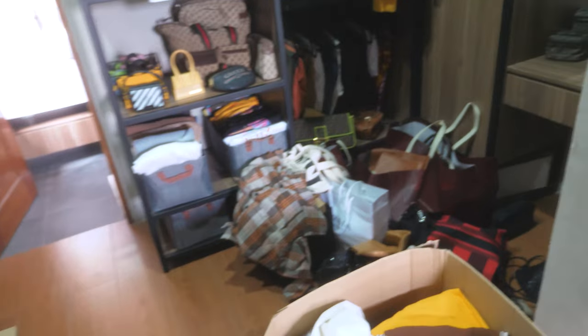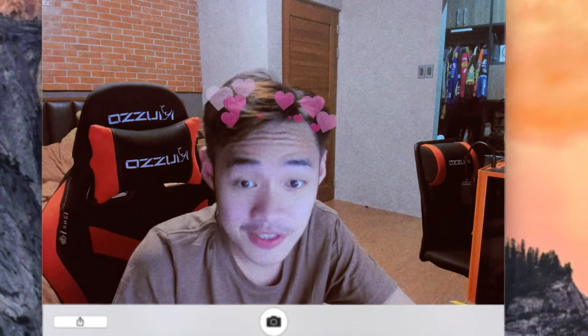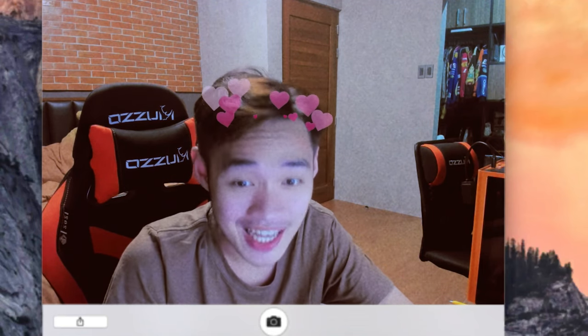This is the situation of the closet right now. Papakita ko sa inyo kung ganon siya kalala — as in, malala kasi siya. Ayan ang closet natin right now. So, mag-shoutout muna tayo sa mga comment sa last video.